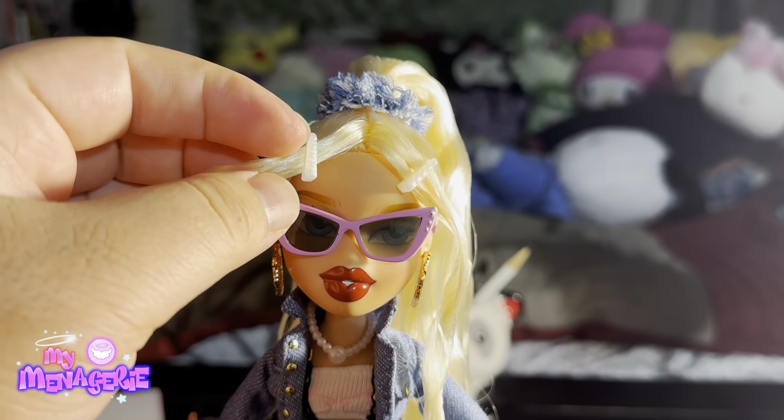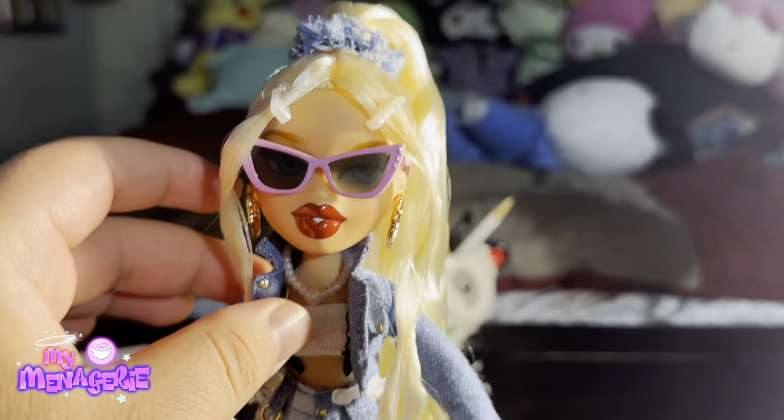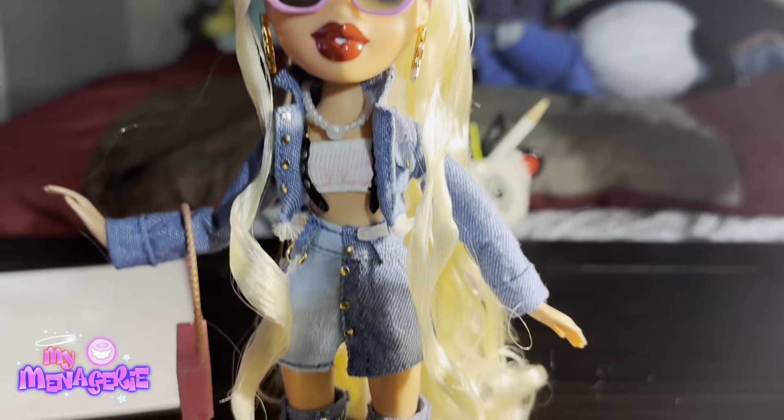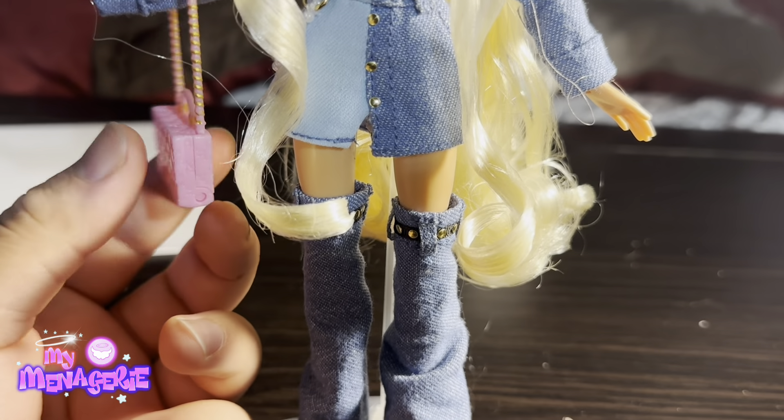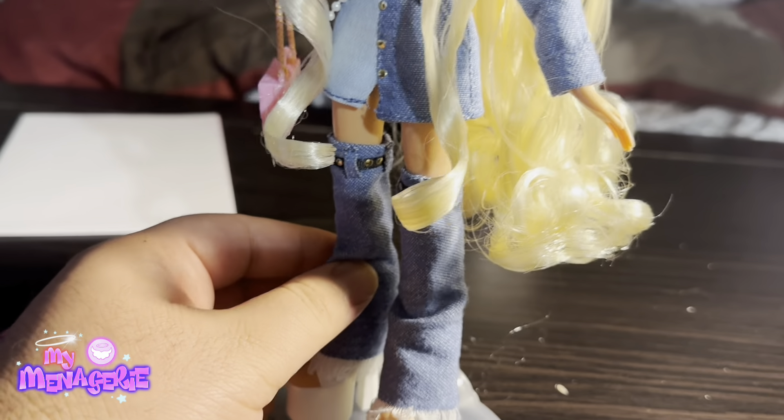I do love her glasses though — I think they're the most successful in the Always Bratz line. I think Jade has the worst glasses, with Yasmin and Sasha's being about the same.